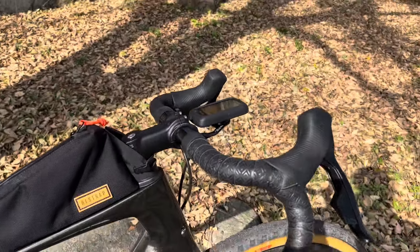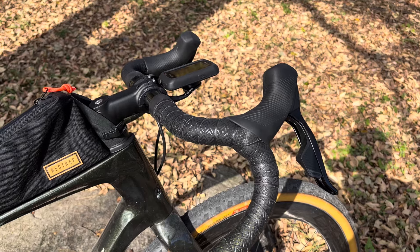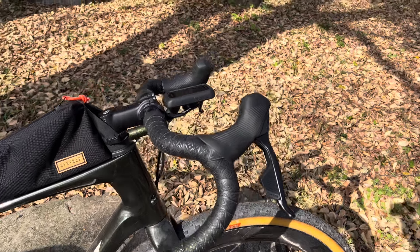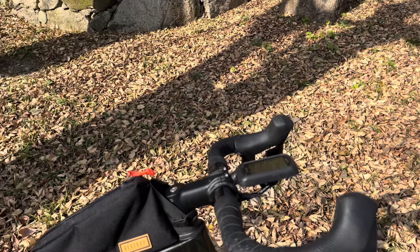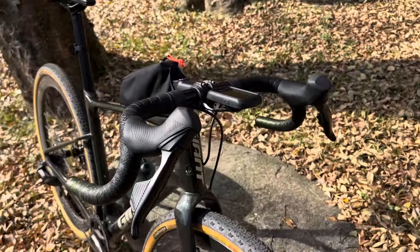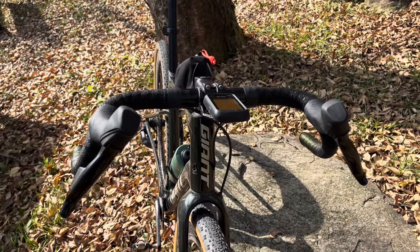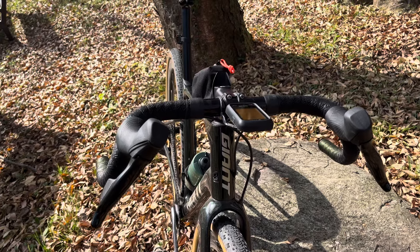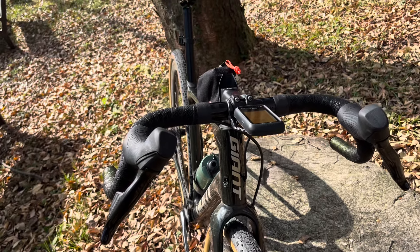If you remember, the handlebars were Ritchey Evo Curve or something like that — in a 42 centimeter — and the tops were just so wide. With the tape on as well I could hardly get my hands around them; it was really uncomfortable. So I've changed to these — these are Salsa Cow Chipper bars — and they're in a 38, which is a lot better for me. I don't have wide shoulders.